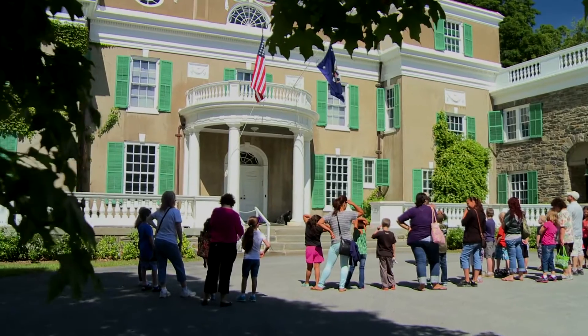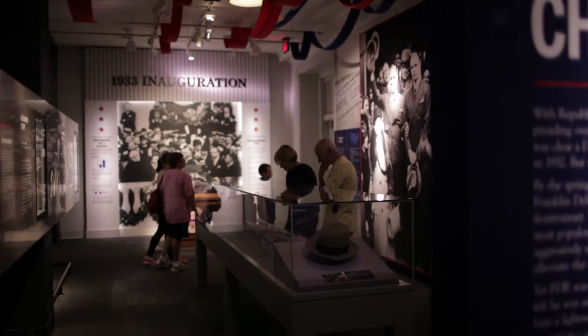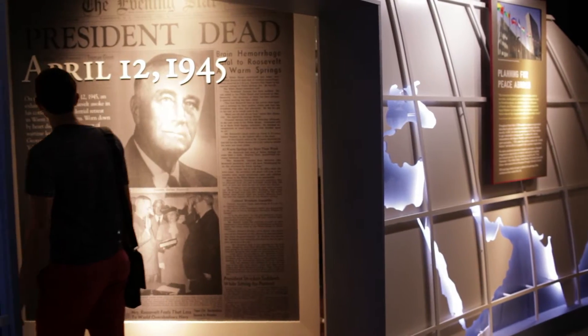For the park rangers at the FDR National Historic Site in Hyde Park, preserving these pivotal historic moments is more than just a job. Hi, my name is Francesca. I'm the supervisory park ranger at the home of Franklin Roosevelt in Hyde Park, and this is my day in Dutchess.